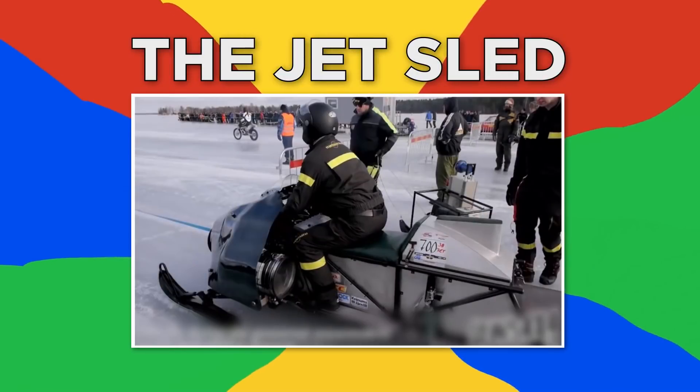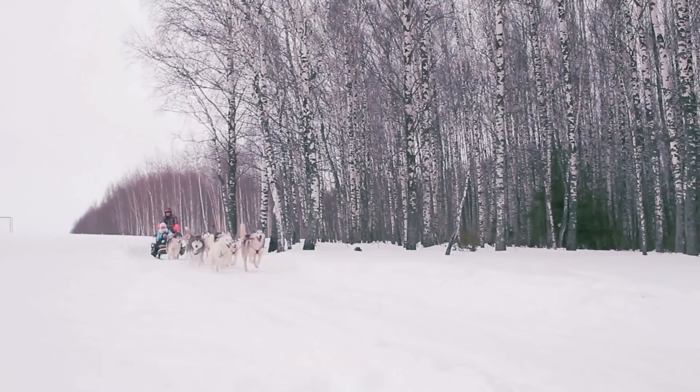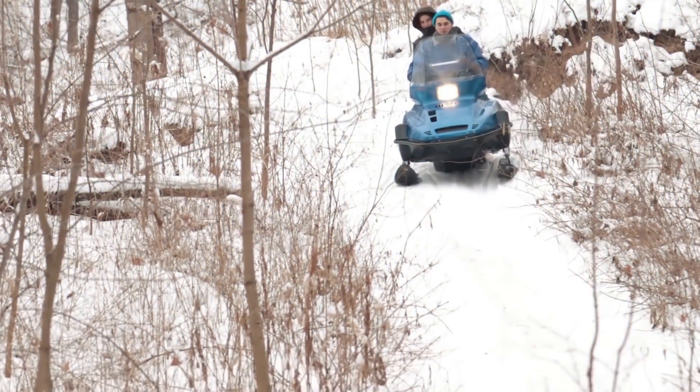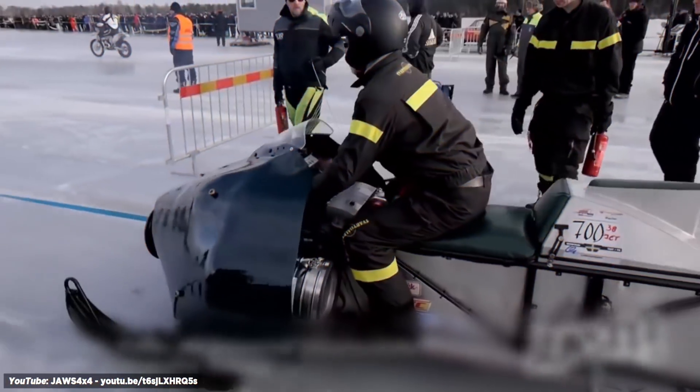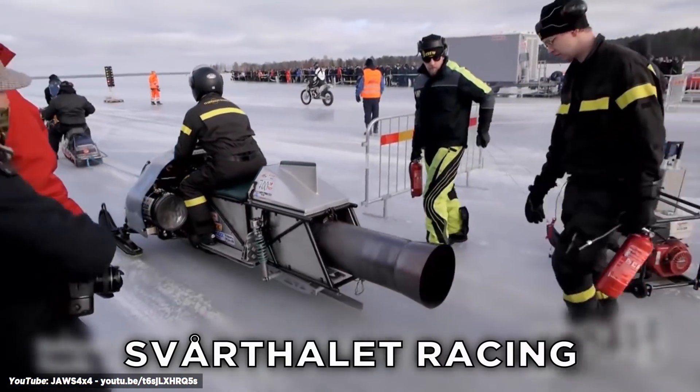Number seven, the Jet Sled. If you don't have a team of dogs to pull your sled across the tundra, or your snowmobile just isn't cool enough for you, why not install a Pulse Jet Engine? This one, powered by Smart Hale at Racing, is an intimidating beast.